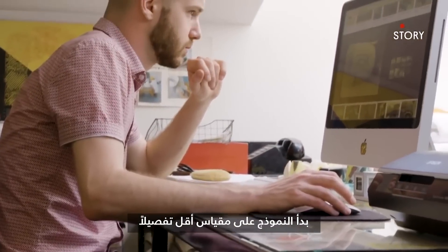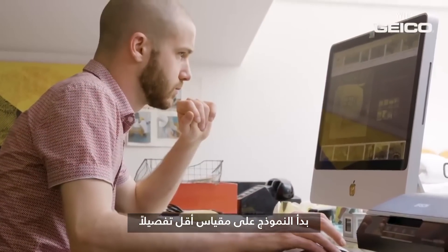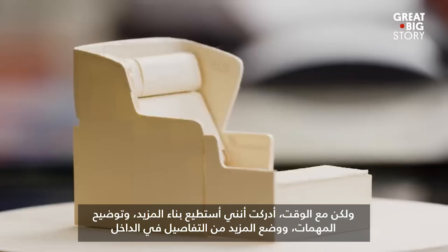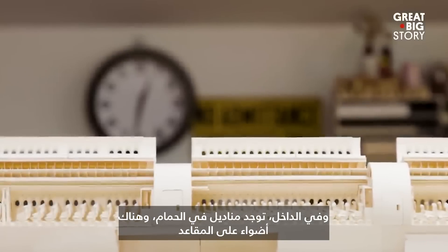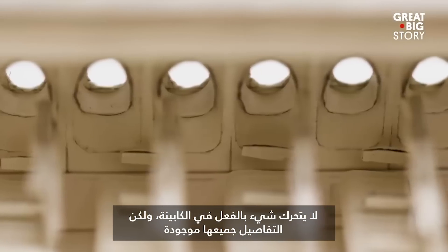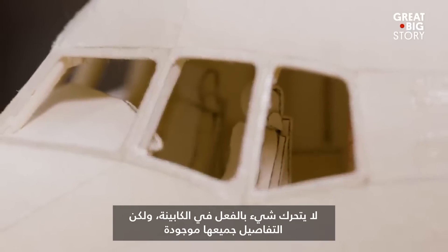The model began on a much less detailed scale, but over time I did realize that I could start building in more articulating functions, more details in the interior. And inside, there are tissues in the bathroom, there are lights on the seats. Nothing actually moves in the cabin, but all the detail is there.